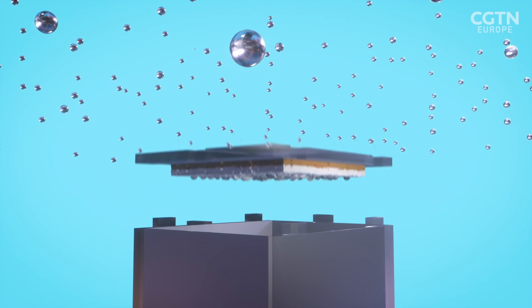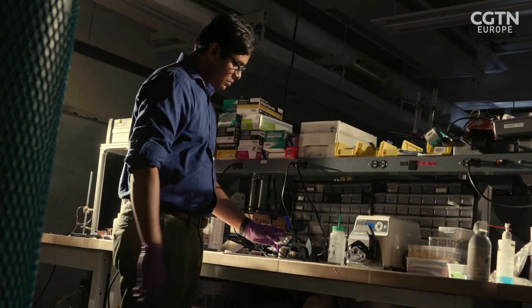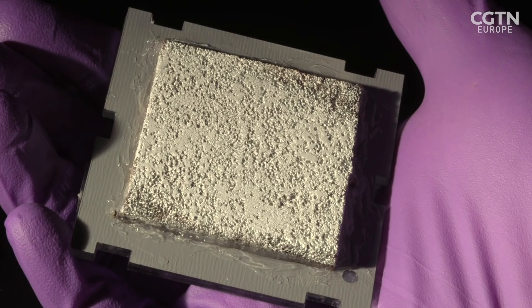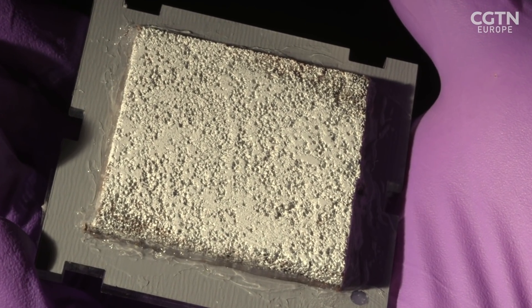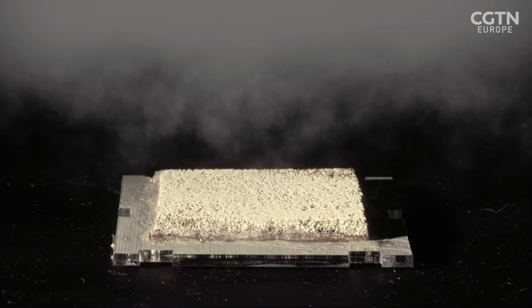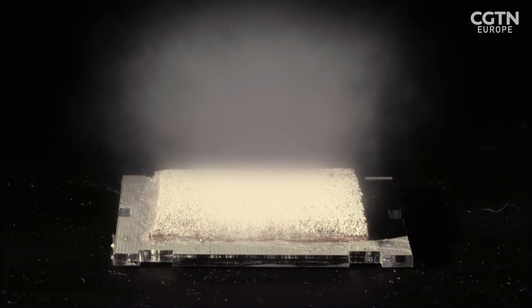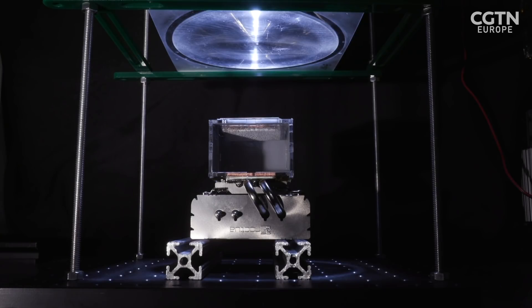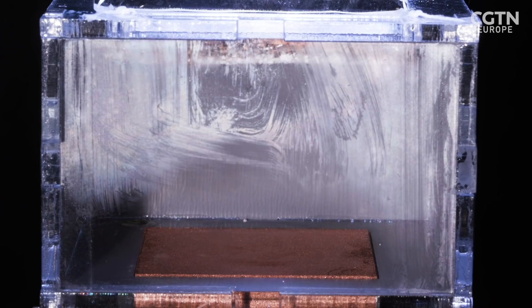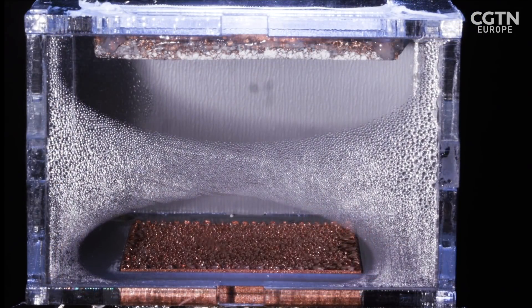The material which captures the water is a type of porous layer in which dust-sized crystals are embedded. These crystals are of a metal-organic framework known as MOF-801. As air flows through the box, the MOF effectively grabs the water out of the air. Sunlight then heats the top of the box, driving the water onto a condenser where it cools and drips into the collector.